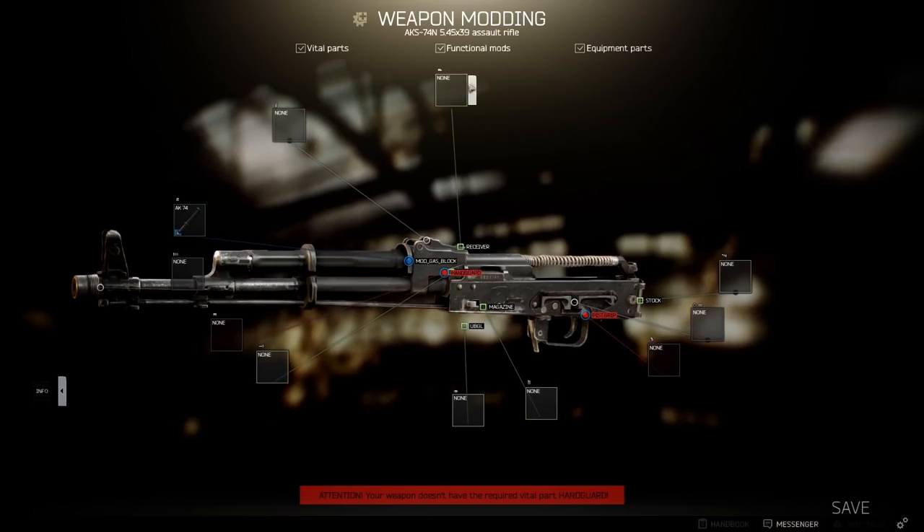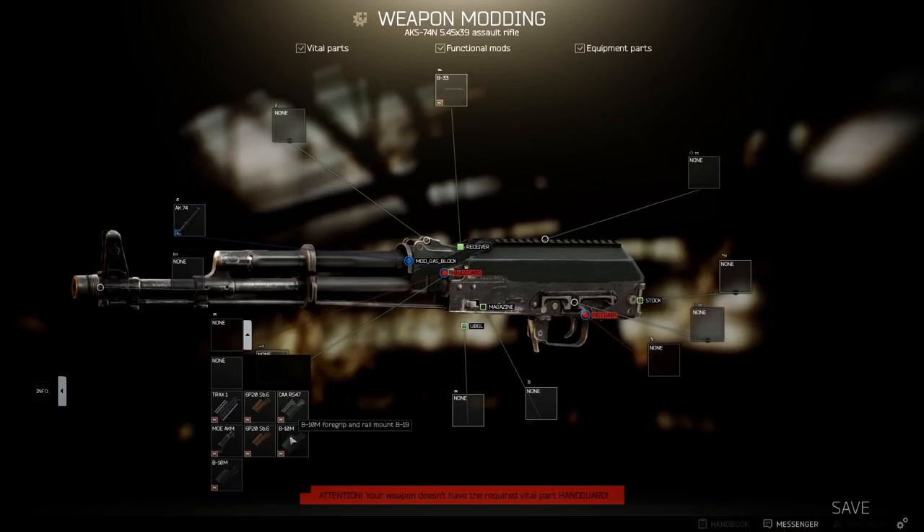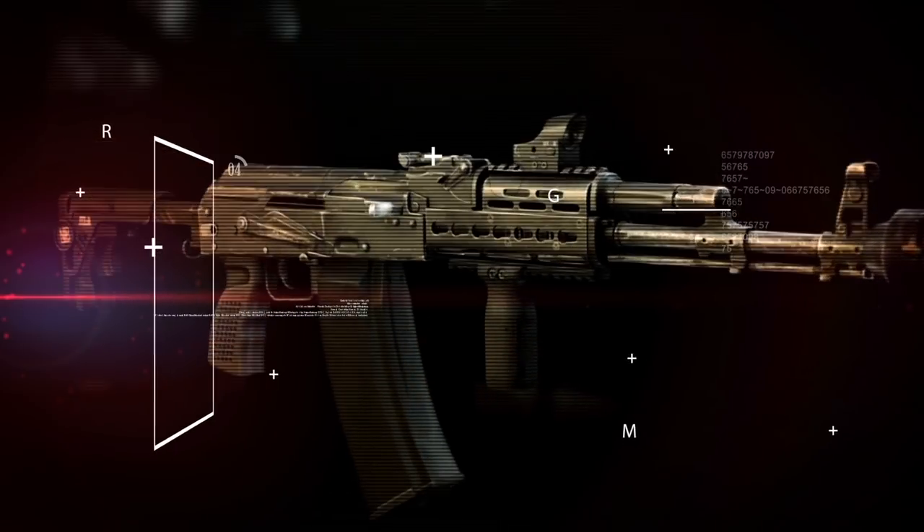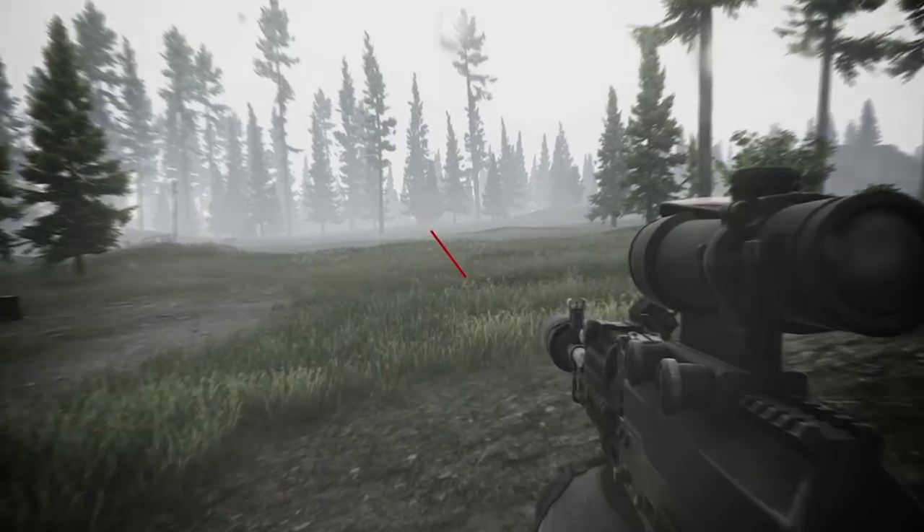One of the most prominent features in Escape from Tarkov is the complex weapon modding. This extremely detailed system allows you to experiment with a wide variety of available attachments and fit your gun to fulfill the desired role. Welcome to Gunnut.